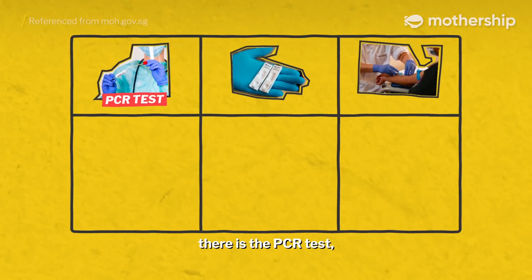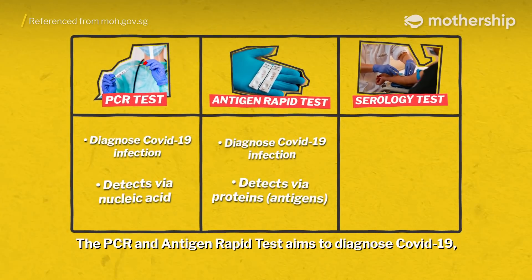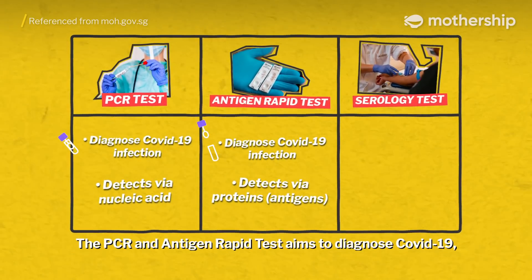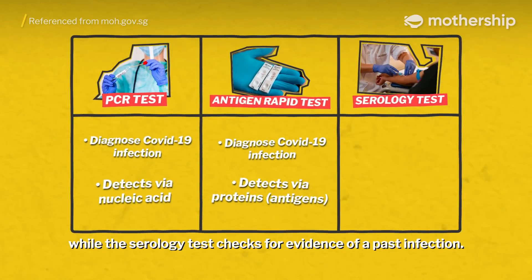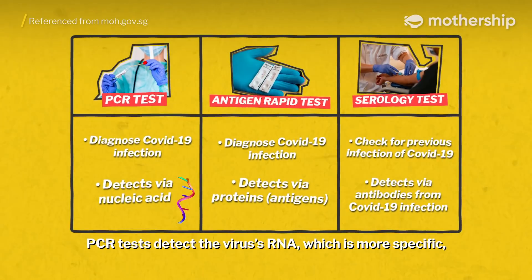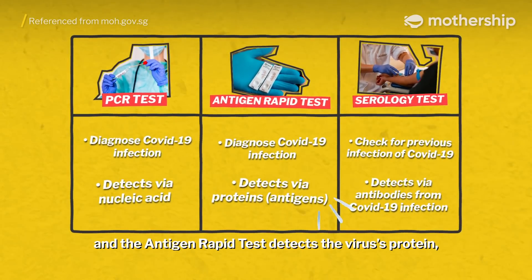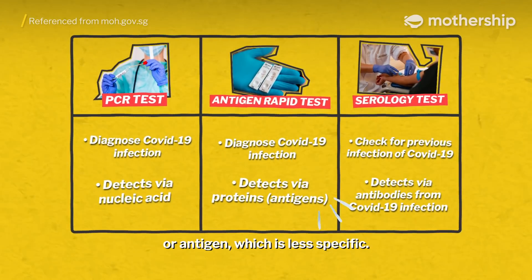So to recap, there is the PCR test, antigen rapid test, and serology test. The PCR and antigen rapid test aim to diagnose COVID-19, while the serology test checks for evidence of a past infection. PCR tests detect the virus's RNA, which is more specific, and the antigen rapid test detects the virus's protein, or antigen, which is less specific.